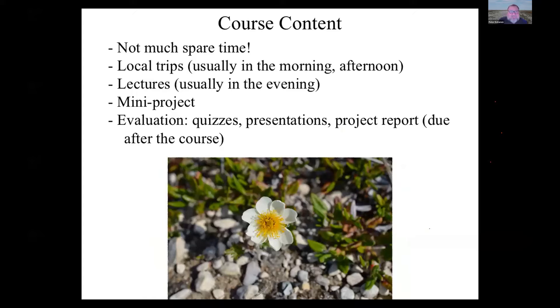Field courses are intensive — you don't get a lot of spare time. We work nearly every day, usually taking only a couple of days off. The usual pattern is that in the morning and afternoon we do local trips to habitats, look at biology and wildlife, and talk about Arctic ecology. After dinner, at least in the first half of the course, you'll get a lecture on some aspect of Arctic or boreal ecology — mostly by me, but we also try to get local researchers passing through the research centre to contribute.